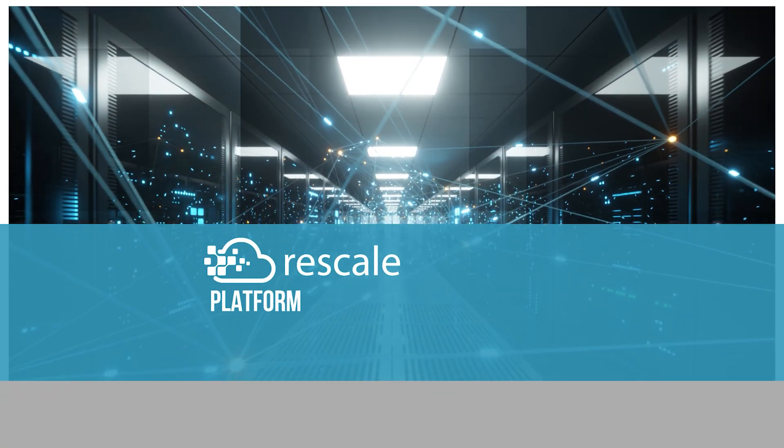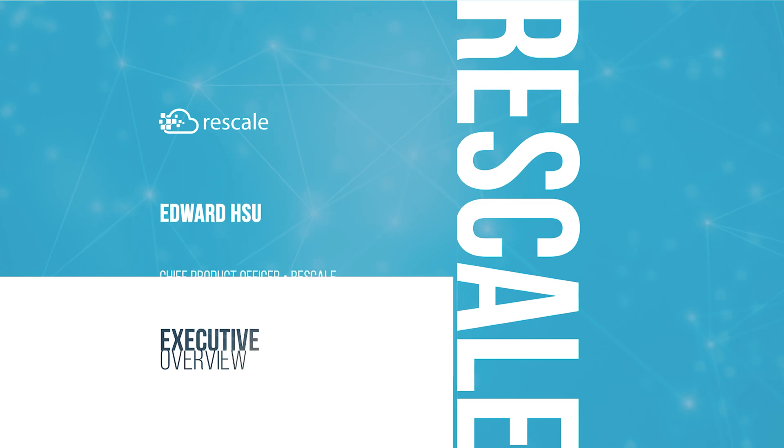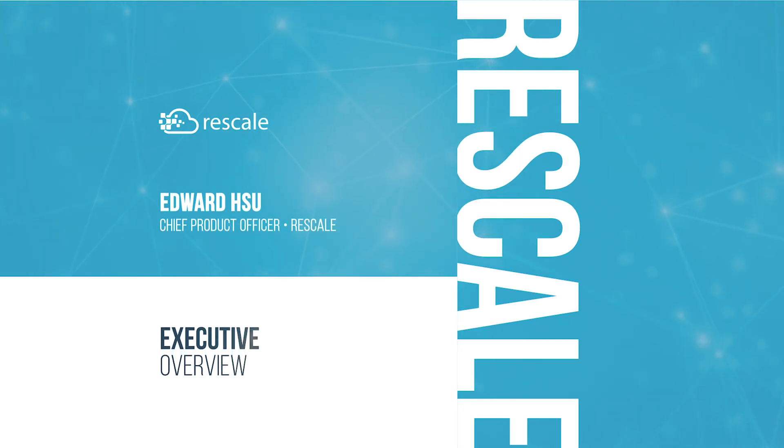Hello, my name is Edward Hsu, Chief Product Officer at Rescale. Rescale is a cloud-based platform for engineering and scientific computing. We help market leaders across industries to accelerate new product innovation with performance, efficiency, and control.